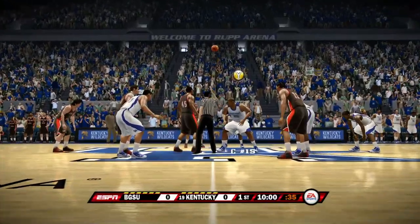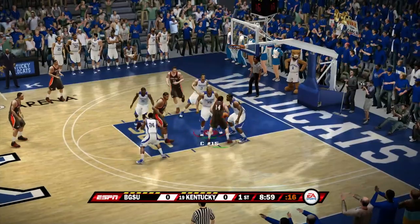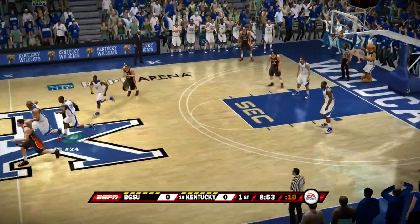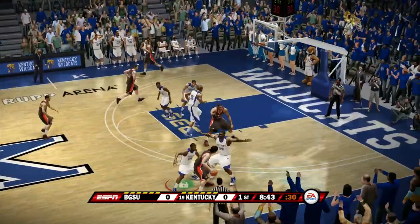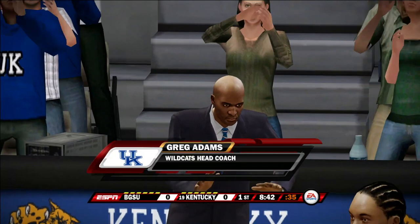We got Bowling Green from Ohio in Rupp Arena. We win the tip — look at this, spinning in the lane and a rejection. We got a double here at the top with DeMarcus Cousins way out on top, and he drives, cuts to the lane, and shoots it off the side of the backboard. I just don't show you the highlights around here.